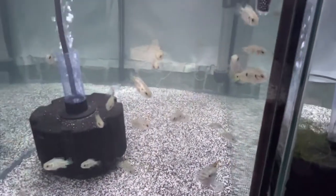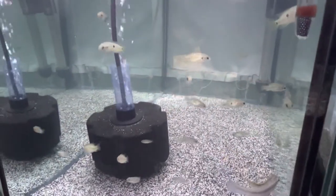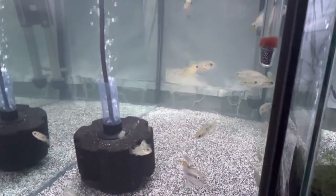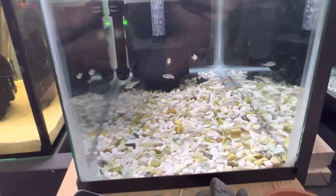He's in there with them right now. I got about maybe 15 to 20 jewel cichlids I'll eventually sell — if you want one, send me a message. They're getting pretty big, getting up to about an inch, inch and a quarter.